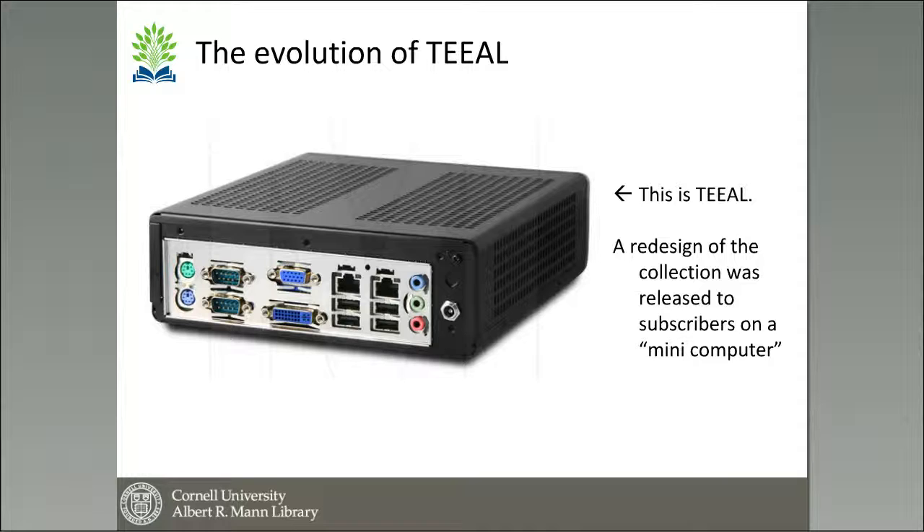But we have moved on, and TEAL now comes on a mini computer or small footprint computer. We redesigned this about three years ago and rebuilt TEAL from scratch using more up-to-date, almost all open source software. So when you receive this box, everything you need to run TEAL is on it — all the hardware, software, the PDFs of the articles, all of the indexing. You simply have to plug it into a local area network or a standalone computer in order to make it run.